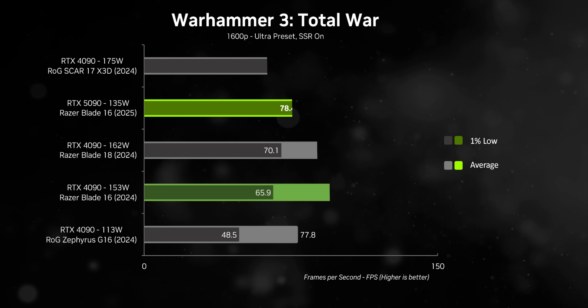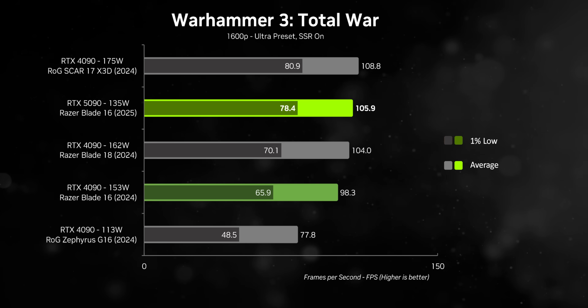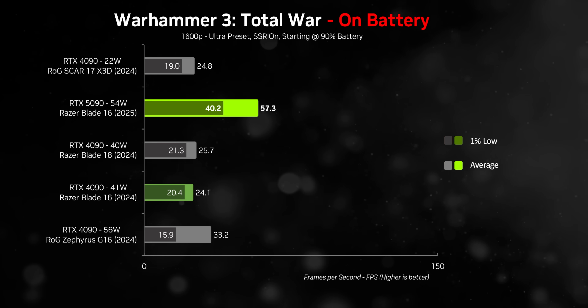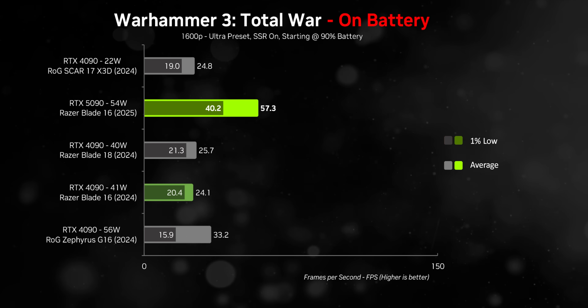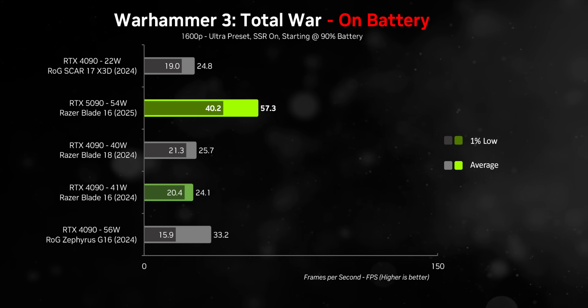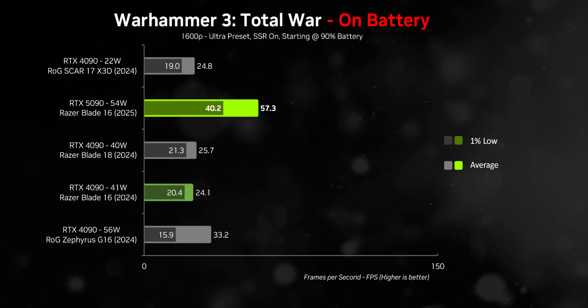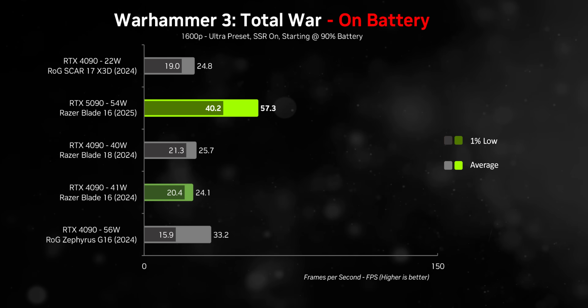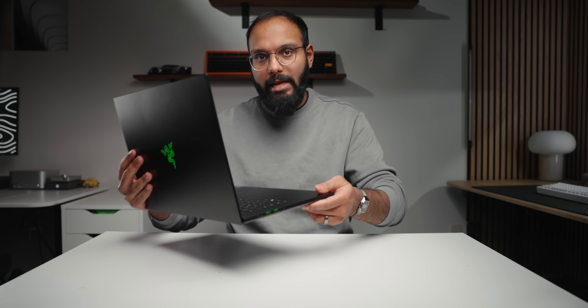In Warhammer, the new GPU again loses the least amount of performance when running on battery, while getting far better overall battery life. This points to the RTX 5000 series potentially scaling very well to lower power levels — something the 4000 series always had problems with.